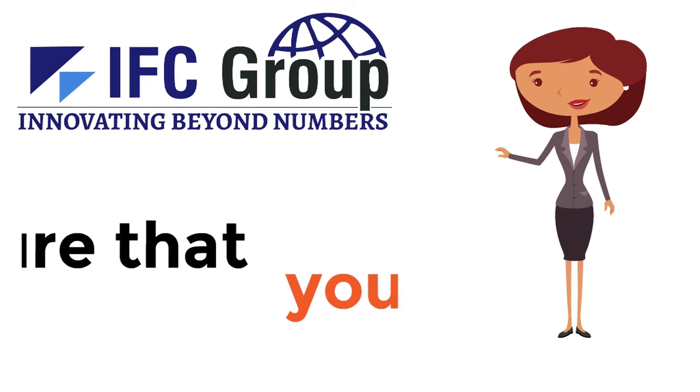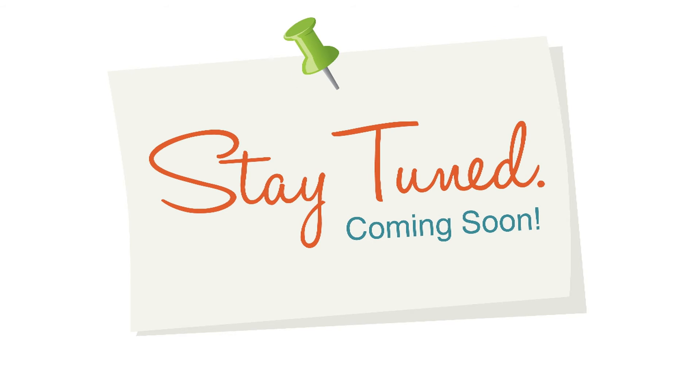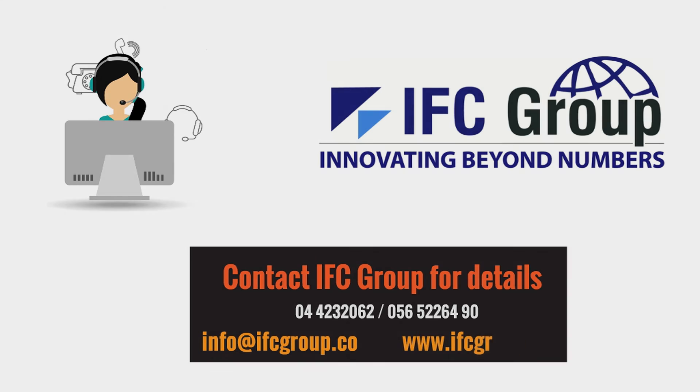We are always here to ensure the smoothness in your business. Stay tuned for our next video that will highlight the importance of place of supply with practical examples. Call us today to book yourself a free consultation.